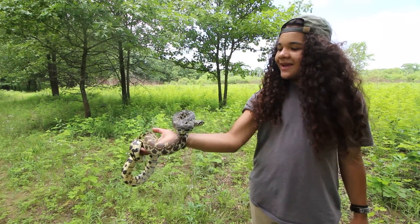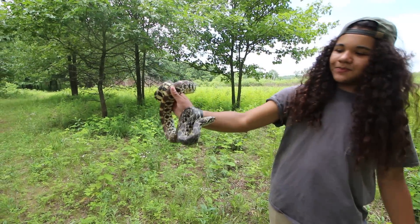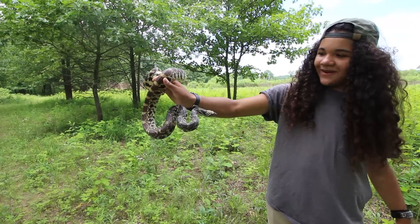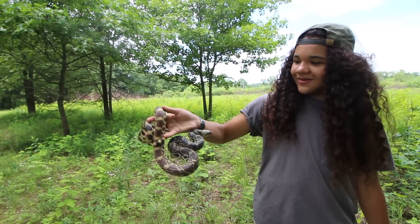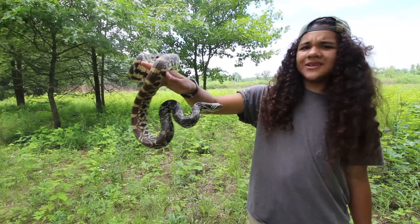He's trying to bite me and aiming for the face, but yeah, super cool snake — the bull snake. Really cool. Until next time, I'll see you later.